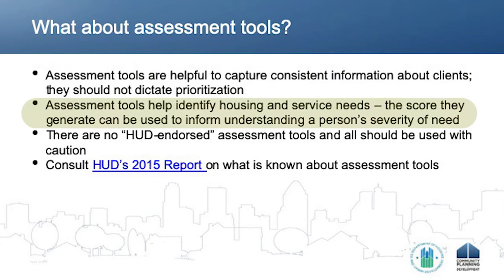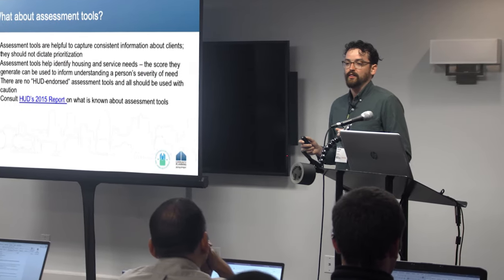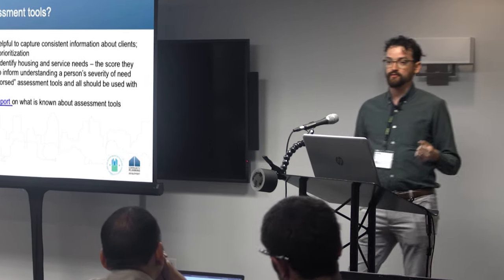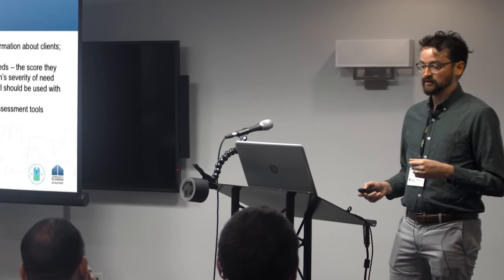Assessment tools are definitely helpful in identifying the housing and service needs of our clients. Most assessment tools generate a score, and that score can be useful in informing the severity of needs of our clients compared to one another. However, there is no one tool that HUD endorses that is supposed to solve all your assessment needs for you. You should always be looking at the assessment tools you're using to make sure that they are collecting the indicators you will need to use as part of the next step in coordinated entry — the prioritization process.